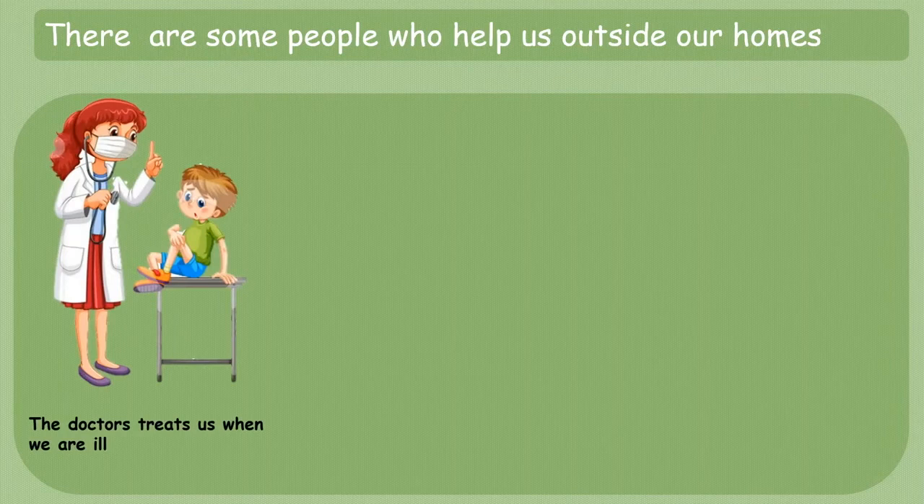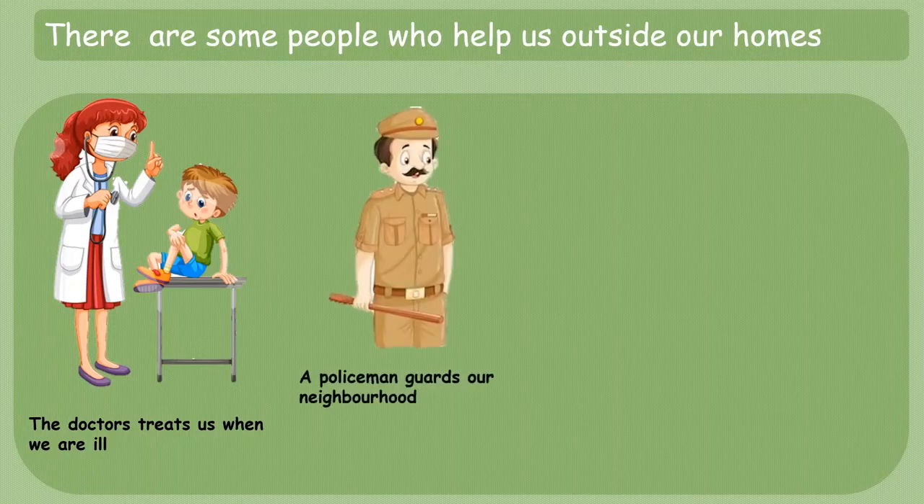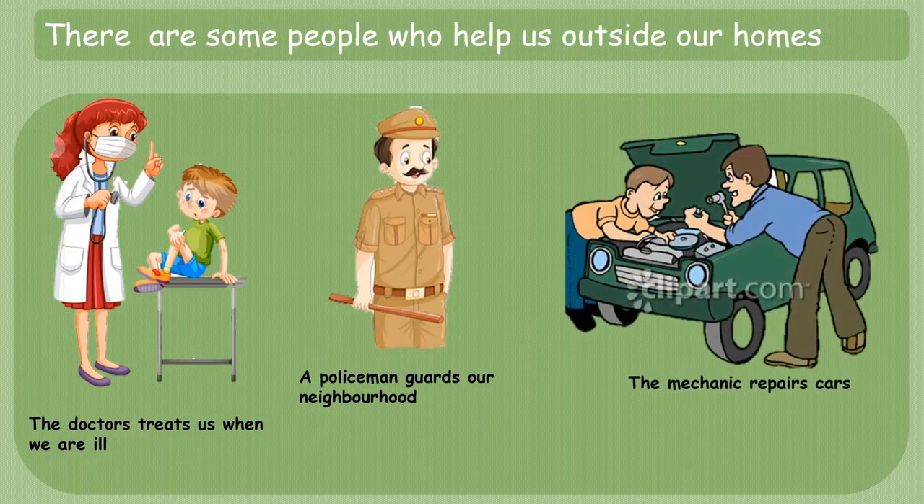These are some people who help us outside our homes. The doctor treats us when we are ill. She or he gives us medicine when we are not feeling well. A policeman guards our neighborhood and maintains law and order in the area. The mechanic repairs cars and our automobiles.